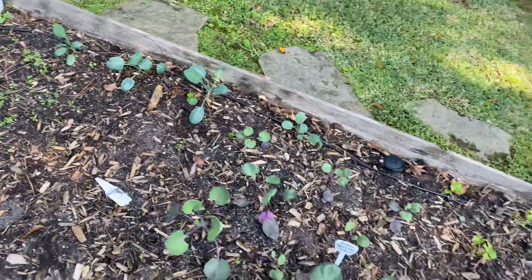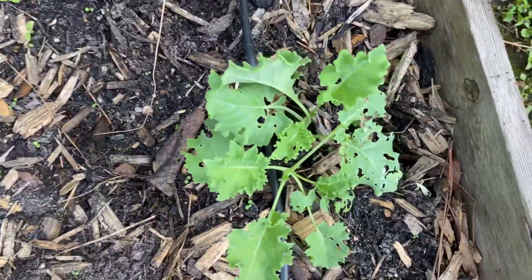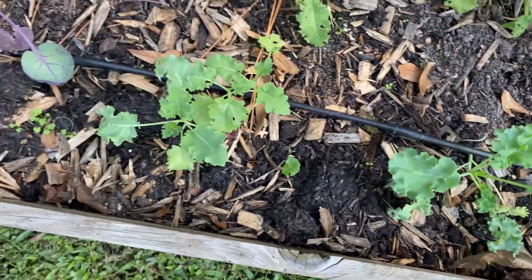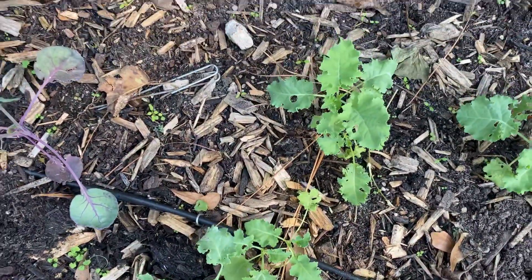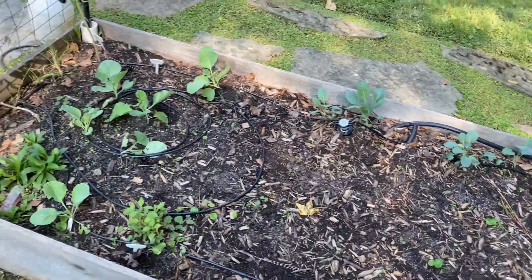I think I'm going to spray some more BT. As you can see, we have a little bit of damage here on some of the leaves — my assumption is caterpillars. But I'm also going to sprinkle down some slug repellent just in case it's also slugs.